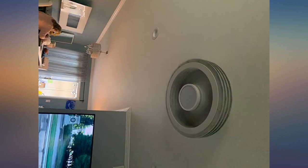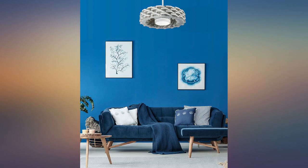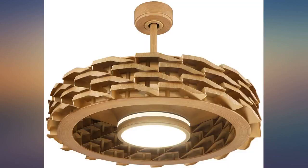The fan moves air considerably and the lighting is dimmable and can go all the way to extremely bright. I have it installed in the living room and the white color blends with the ceiling — you would never know it's a fan.